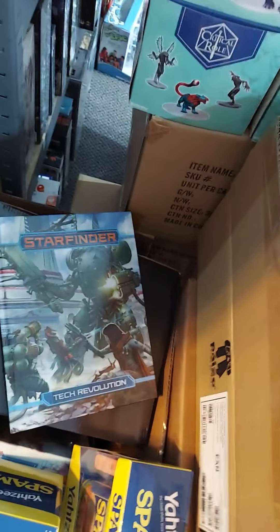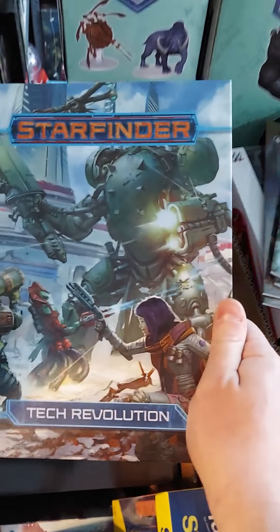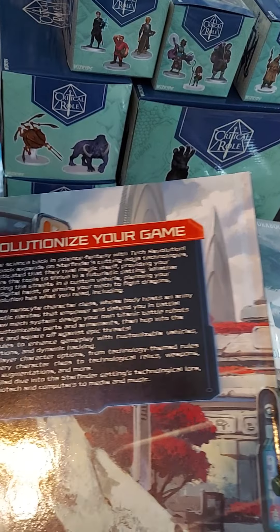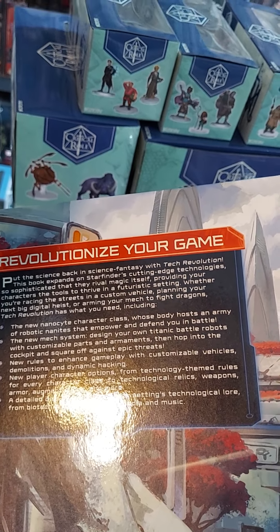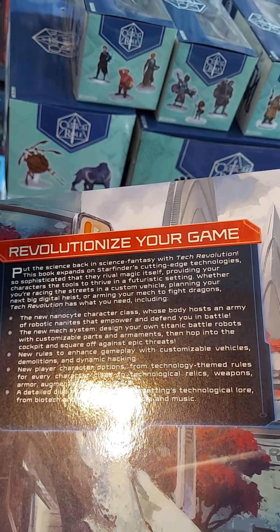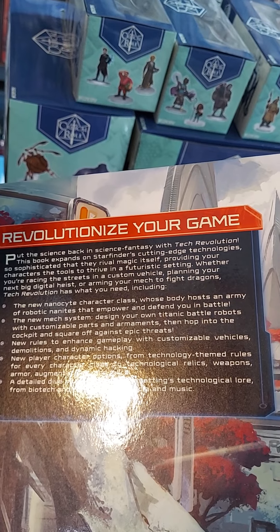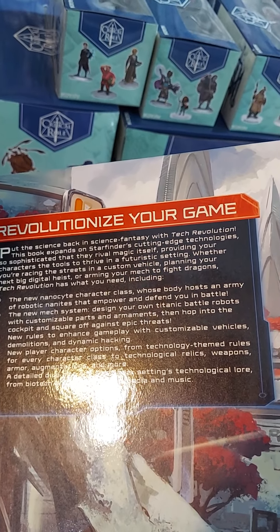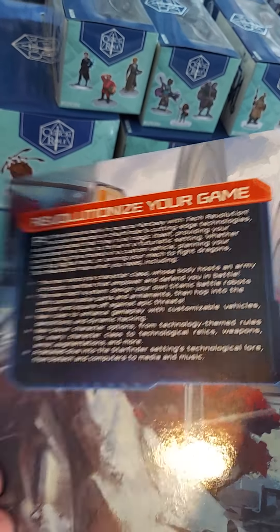On to next: Starfinder Tech Revolution. I'm not 100% sure this is a brand new product for us, but we didn't have a copy on the shelf, so now we have a copy of it. Looks kind of familiar, but I'm not 100% sure — we'll cover it in the video just to be safe. Put the science back in science fantasy with Tech Revolution. This book expands on Starfinder's cutting-edge technologies so sophisticated they rival magic itself, providing your characters the tools to thrive in a futuristic setting.